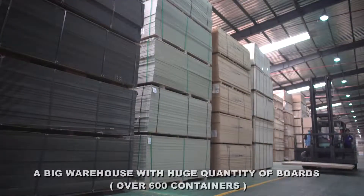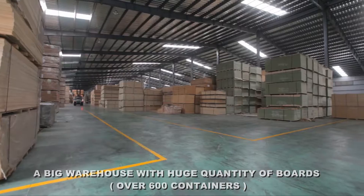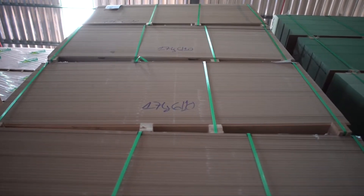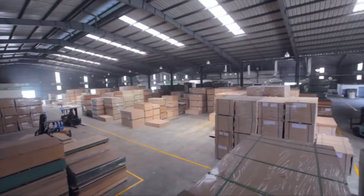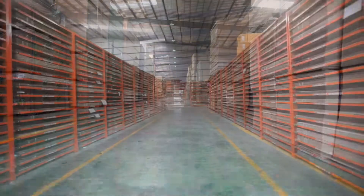We have a great warehouse with 100,000 square meters with 600 containers in stock. Particle board, MDF, HMR MDF, JAS MDF, CARB MDF, HDF, block board, and plywood are all available in our warehouse.